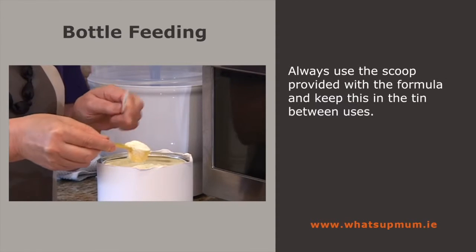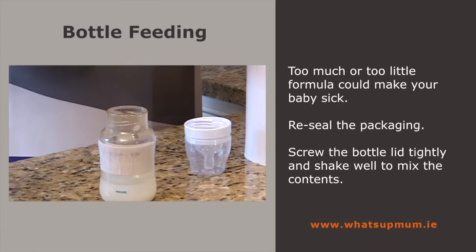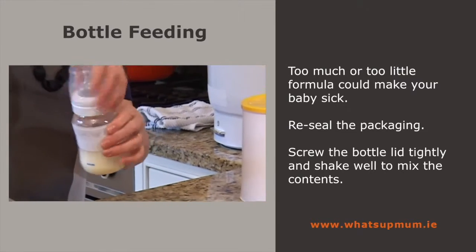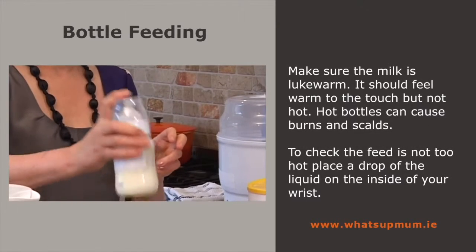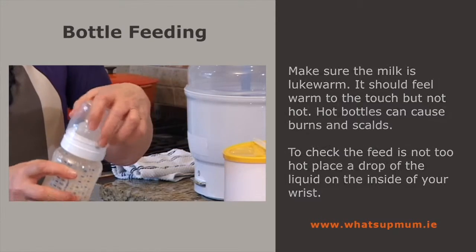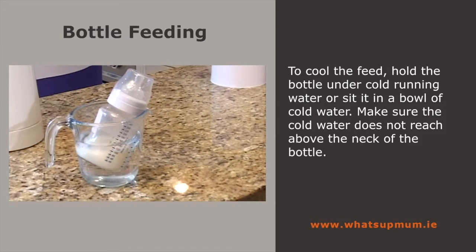Using the clean scoop provided, add the exact amount of formula to the bottle. Re-seal the packaging to protect it from germs and moisture. Screw the bottle lid tightly and shake well to mix the contents. To check the feed is not too hot, shake the bottle and place a drop of liquid on the inside of your wrist — it should feel lukewarm, not hot. To cool the feed down quickly, hold the bottle under cold running water or place it in a large bowl of cold water, making sure the water doesn't reach above the neck of the bottle.